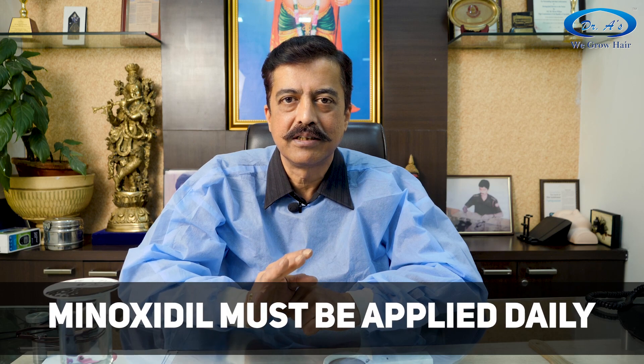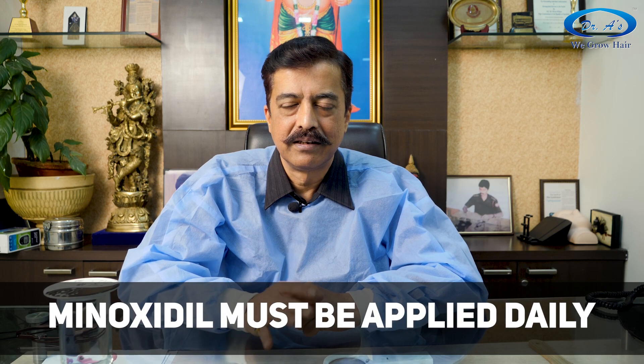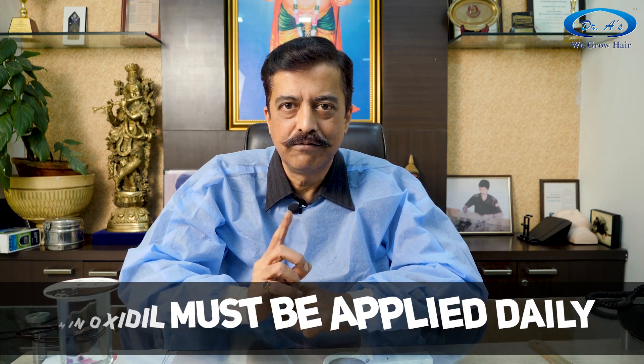Day 1 is when you have done the derma roller and then applied minoxidil. After that, you keep applying minoxidil every day. The derma roller you have to use only once a week.